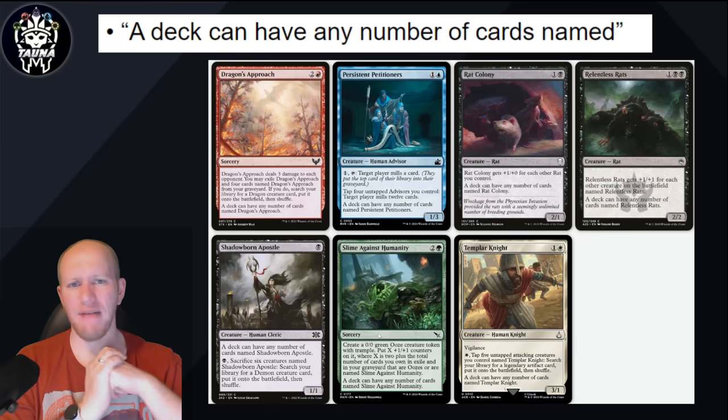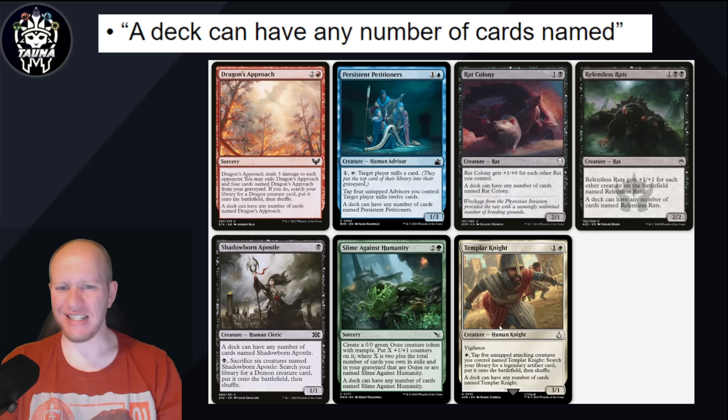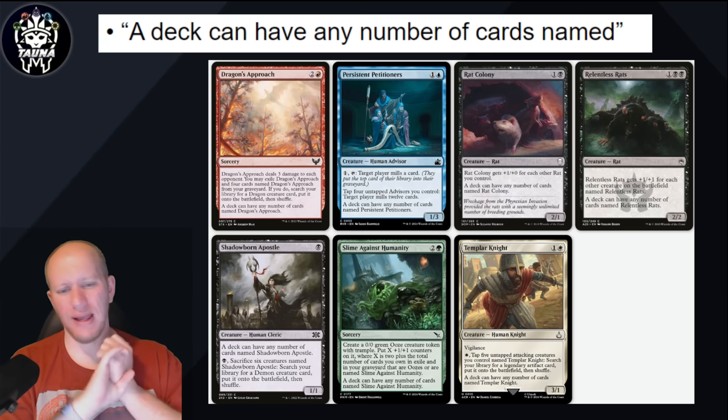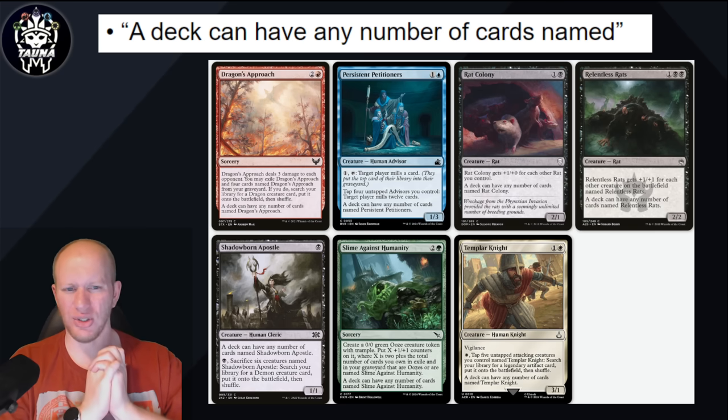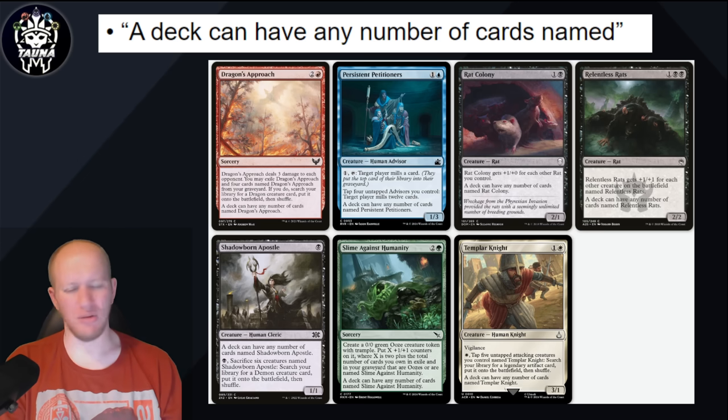A deck can have any number of cards with a certain name. Currently there's one green option, one blue, one red, one white, and three black. I wouldn't put it past them to reprint Relentless Rats, or reprint Templar Knight — Templar Knight is from Assassin's Creed but doesn't need to stay there. I think there's going to be a new one, and I have a feeling it's going to be an instant or sorcery this time — maybe a blue one, some kind of weird counter spell where you counter something and do something else with it. I doubt it'll be black since there are already three black options, though a Templar Knight reprint wouldn't surprise me.